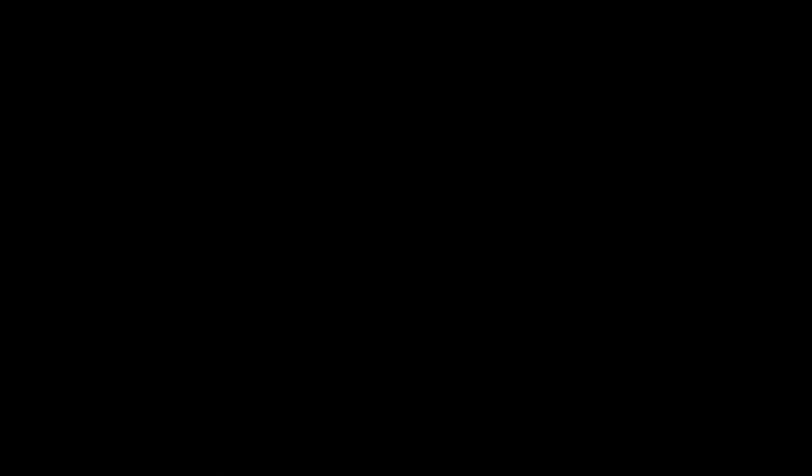All right, hope you enjoyed that! We've gone from one golf cart store to the other with a full tank of gas. We made it — from Lake Sumter Landing all the way up to Spanish Springs. If you enjoyed the ride, give us a thumbs up, subscribe to our channel, and ring the bell so you're notified the next time we explore the Villages.